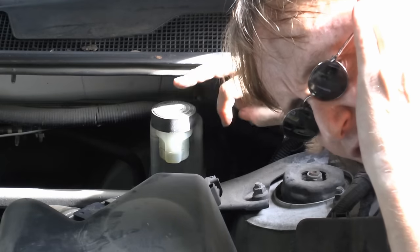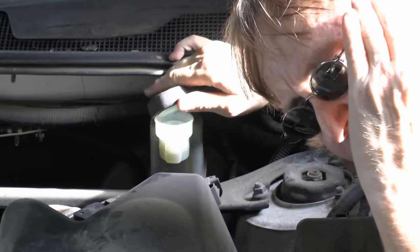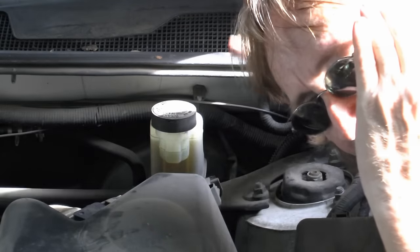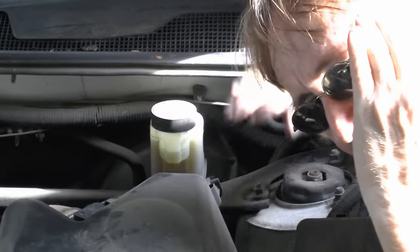Your brake system is a relatively sealed system, but it does have a vent in the cap, because it has to let a little bit of air in and out when you step on the brake as the fluid goes up and down. So over time, the water vapor compromises how the fluid compresses, and it can also cause corrosion inside the system if there's too much water.